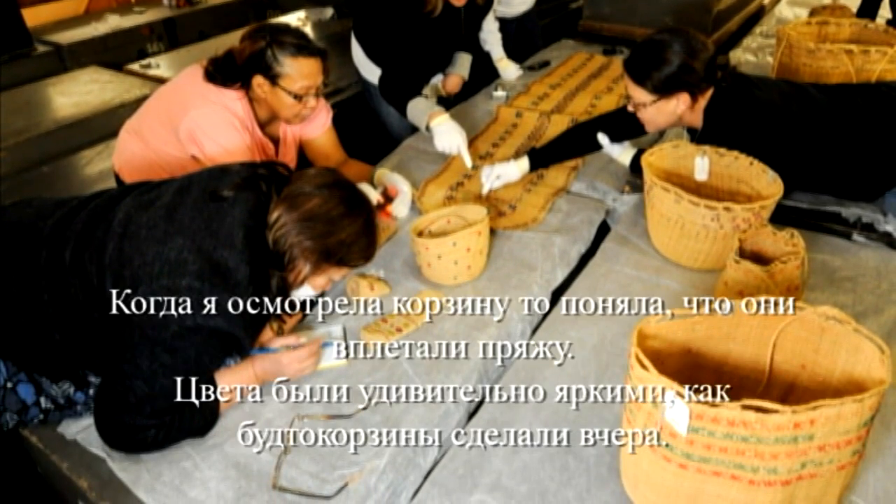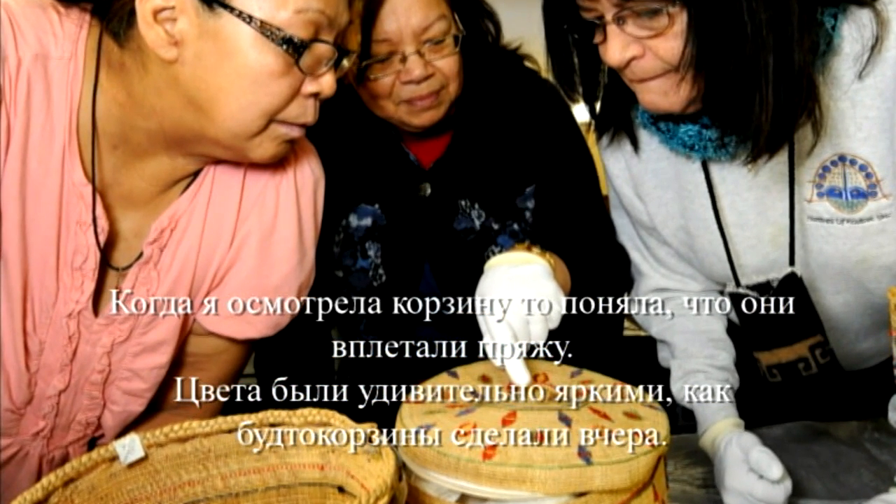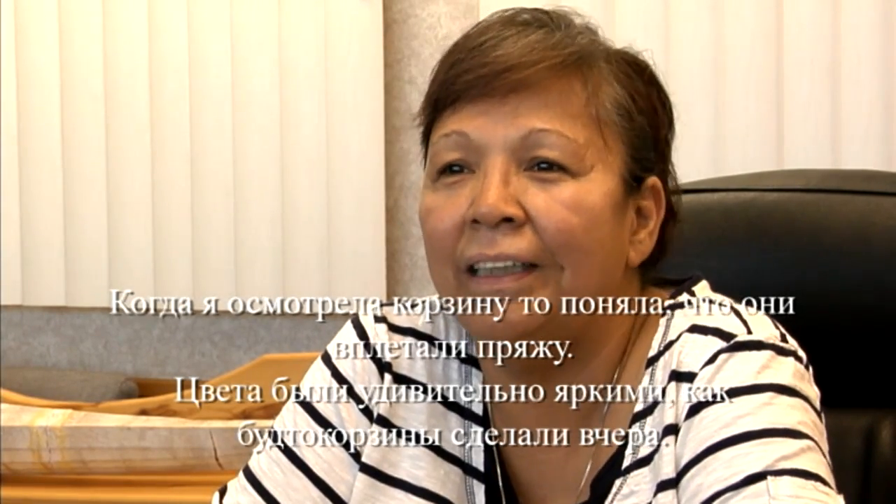I wanted to know what they used for color, and when I got one up close I looked at it and I was amazed that it was just yarn, and the colors were just bright and beautiful, as if they were just made yesterday.